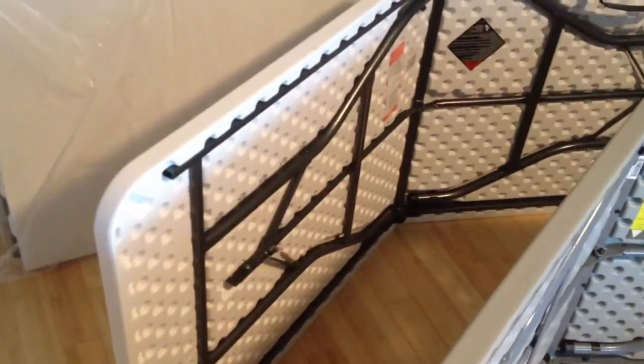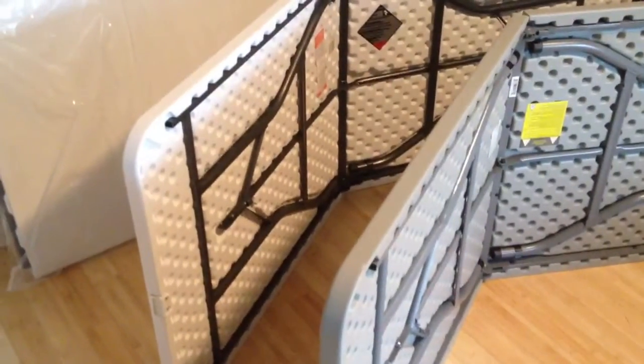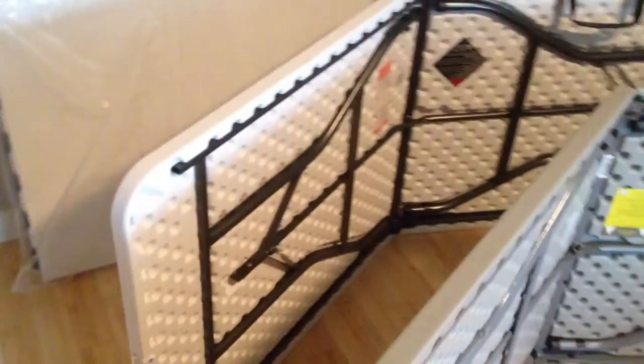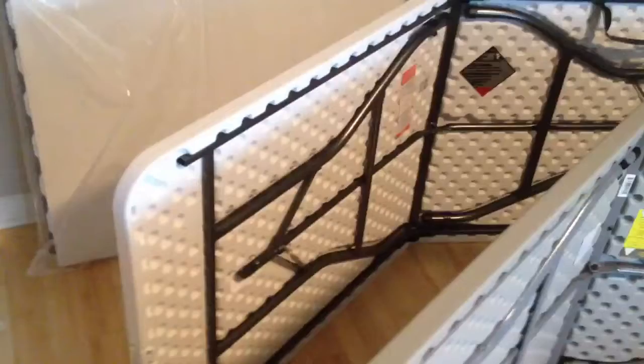I also ordered one off of Walmart — it's a six foot Mainstays table. It's not on sale for $27.99; it's actually $38.99, so it's $11 or more than the Target one.